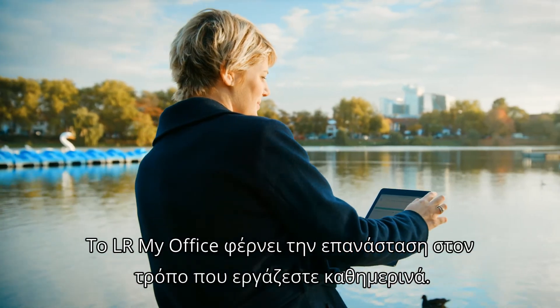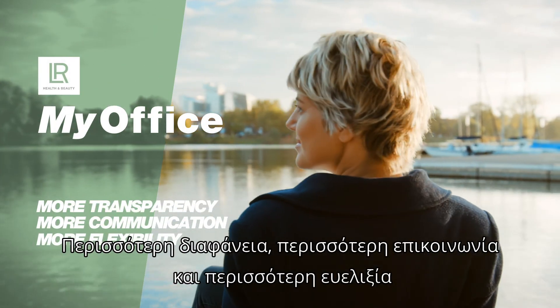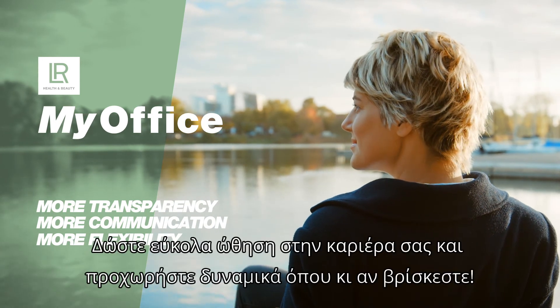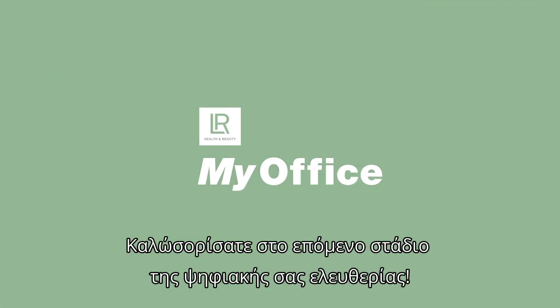LR My Office revolutionizes your everyday work life. Everything at one glance — more transparency, more communication, and more flexibility for your business. Easily advance your career and hit the ground running no matter where you are. Welcome to the next level of your digital freedom.